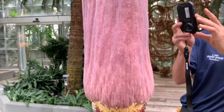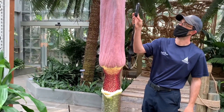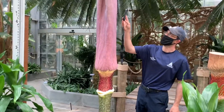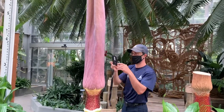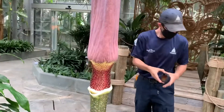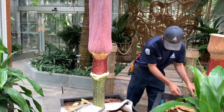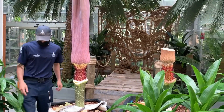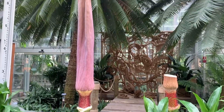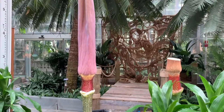The entire spadix kind of functions as a chimney of sorts when it is stinking and heating up. Right now the male flowers are about 20 degrees warmer than the spadix — that's where the action is happening. It's called thermogenesis: they are creating heat, as many plants in the Arum family can do. This helps volatilize the compounds that create that stinky smell and push it further away from the plant to attract pollinators.